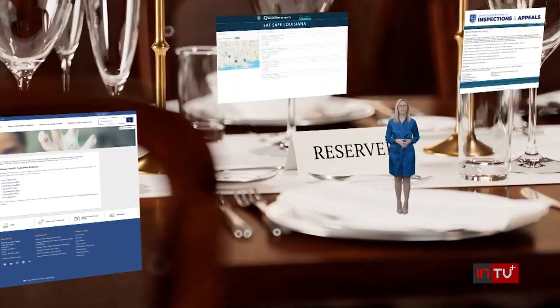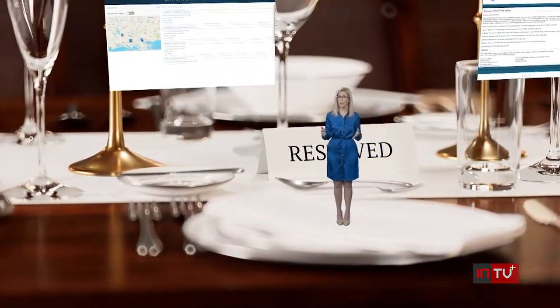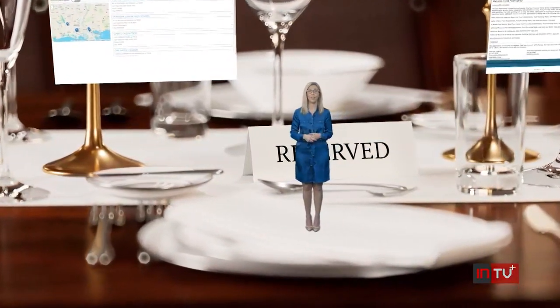Now some states, like Kansas, Louisiana, and Iowa, have full state databases available online where you can search for inspection reports — so much you might not even feel hungry anymore.